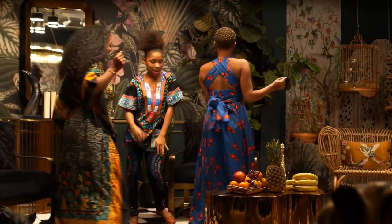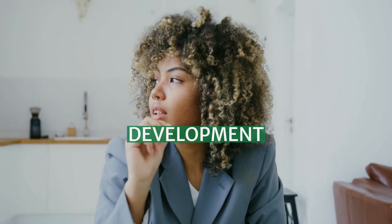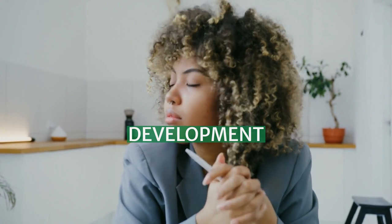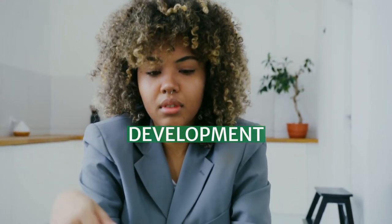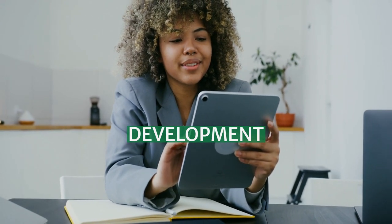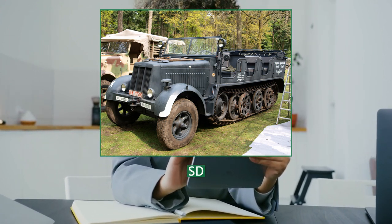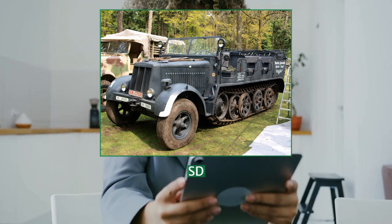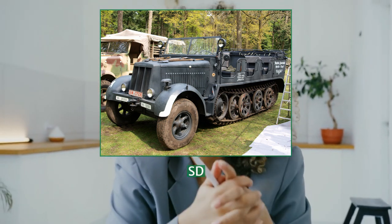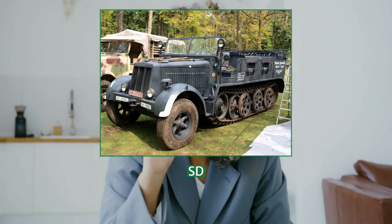Development of the Sd.Kfz. 7 can be traced back to a 1934 Wehrmacht requirement for an 8-tonne, 8.3-tonnes half-track. Various trial vehicles were built by Krauss-Maffei from 1934 to 1938. The production vehicle first appeared in 1938 and was intended to be used mainly as the tractor for the 8.8cm Flak gun and the 15cm sFH 18 150mm howitzer. Production was stopped in 1944.